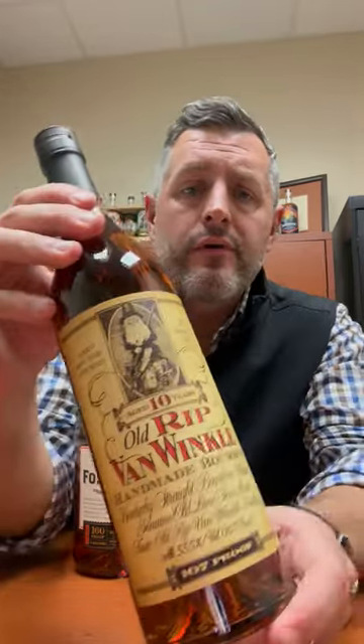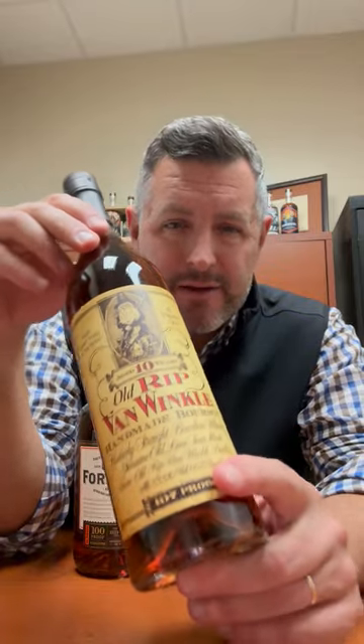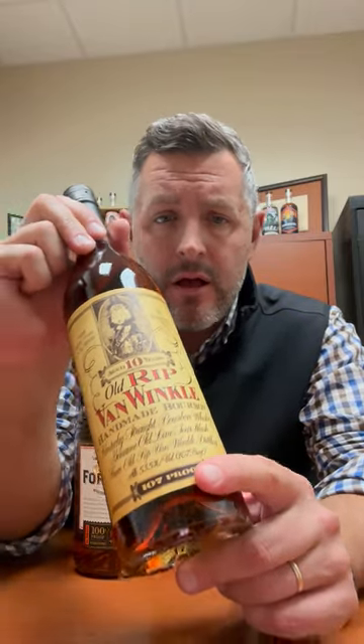For the Bourbon World 12 Days of Savings, today's bottle is the Van Winkle 10-year, 107 proof wheated bourbon, hand selected from the best that Buffalo Trace makes in this mash bill. At 107 proof, I think it's just one of the best, if not the best, of the Pappies for sheer drinkability.